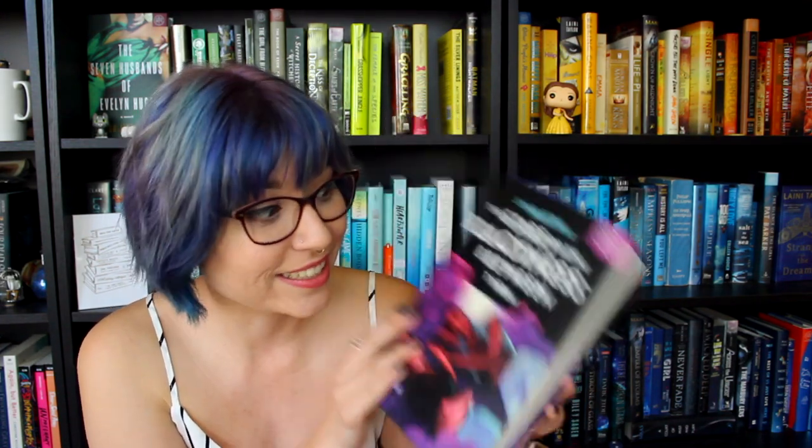Every autumn all through high school they've worked together at the world's best pumpkin patch. They say goodbye every Halloween and they're reunited every September 1st. But this Halloween is different — Josie and Deja are finally seniors, it's their last season at the patch, their last shift together, their last goodbye. Instead of moping around, Deja has a plan to go out with a bang. The Stars and the Blackness Between Them is by Jananda Petrus, and I'm going to be reading this for a diverse read. I got it from Book of the Month and really love the cover.